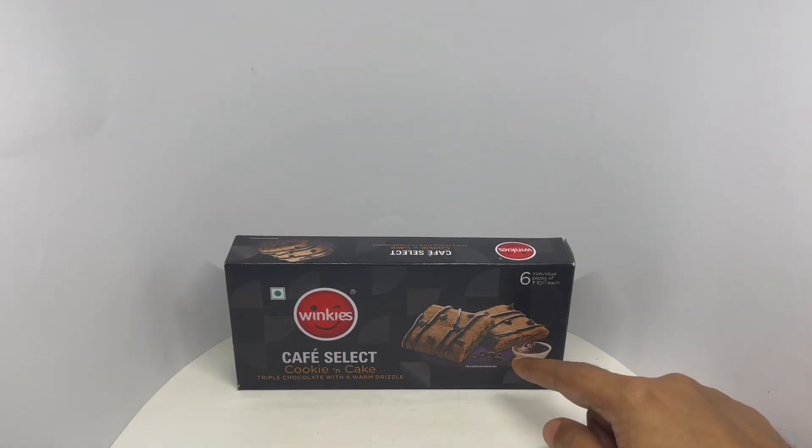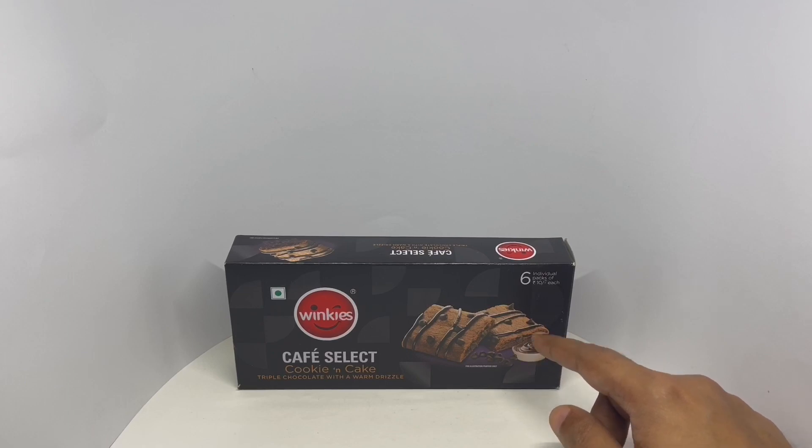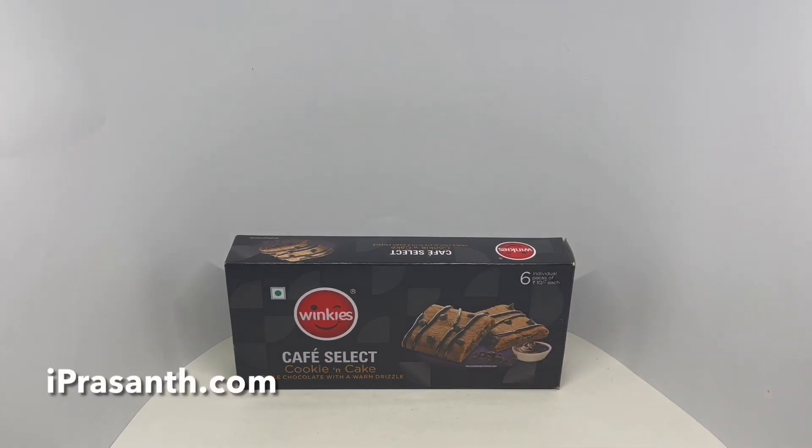That has a nice soft cake texture. You get a nice chocolatey flavor from it. Not sure what's the cookie part — maybe this side. Soft and delicious cake. Quite nice. Check it out.